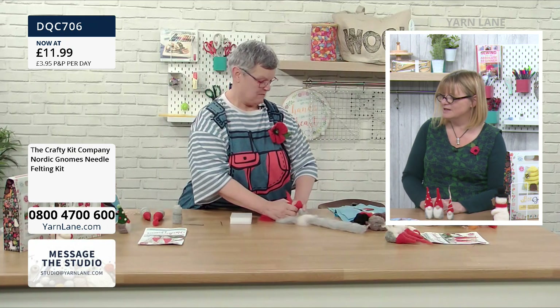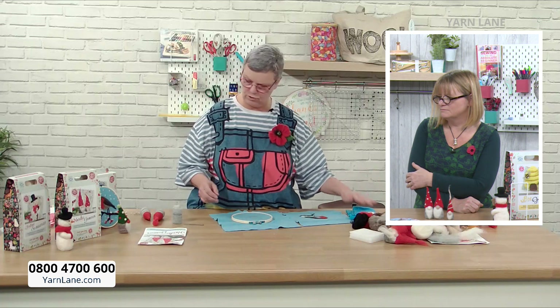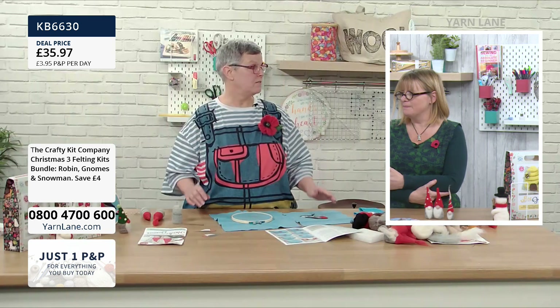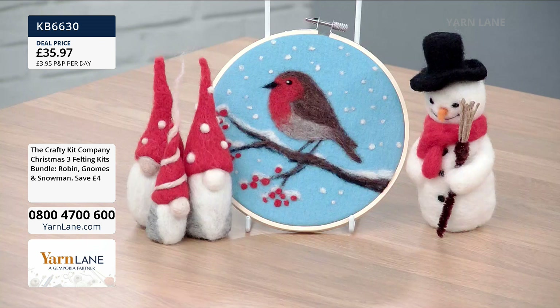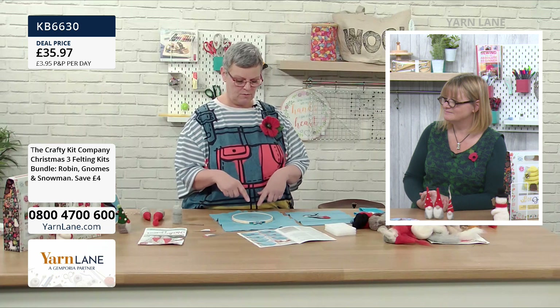Now I should mention the 2D robin — completely different. You do not have to be able to draw to do this, I cannot draw. The bundle of all three Christmas kits is £35.97 with a saving of four pounds. You can make them as gifts or make the kits as gifts themselves. The robin is selling really well on its own but is still available, and is also available in the bundle.